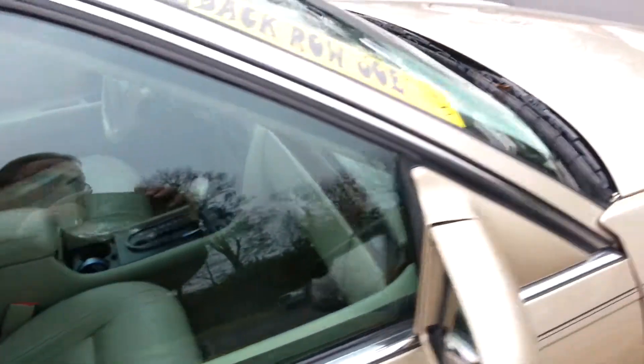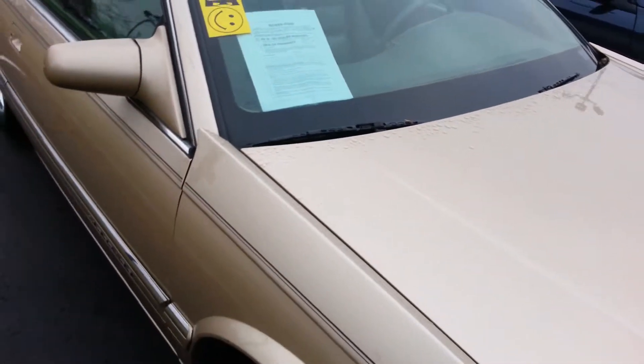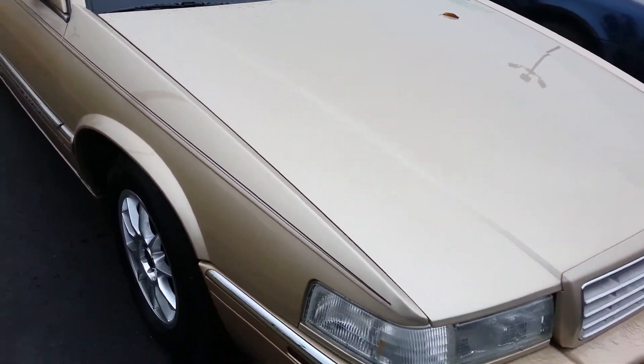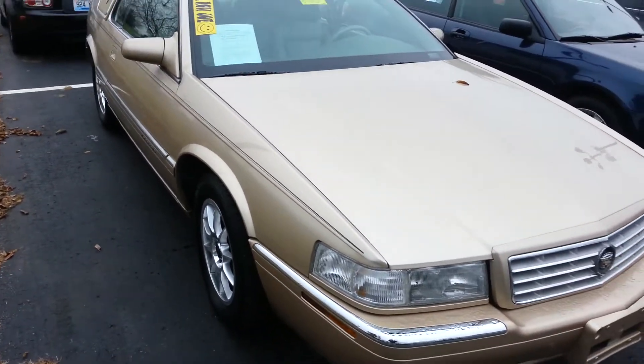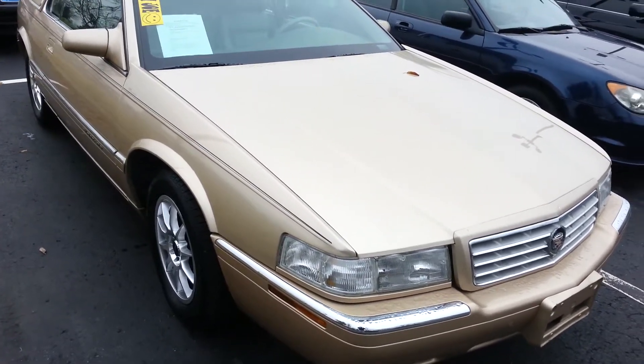Come on down to Jack Kane Ford and check it out or give me a call: 859-873-6666. And the best part — this thing only has 105,000 miles on it. It's a nice car. Give me a buzz. Have a great day.